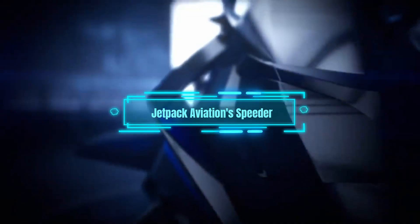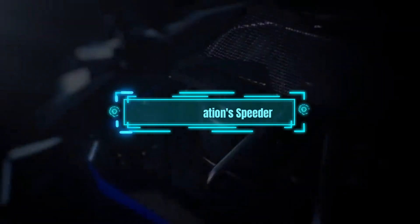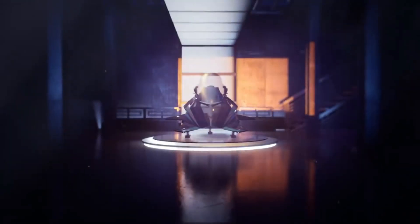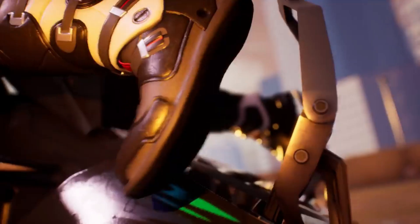First on our list is the Jetpack Aviation Speeder, a futuristic flying machine that looks like it came straight out of a science fiction movie. With a top speed of over 150 mph and the ability to reach an altitude of up to 15,000 feet, the Speeder is a true game-changer.